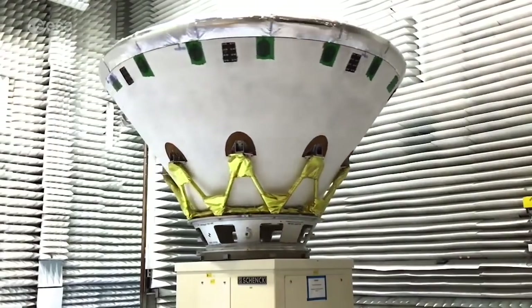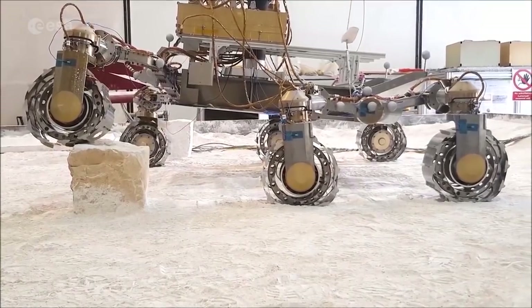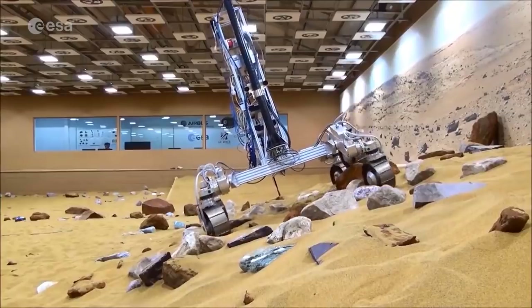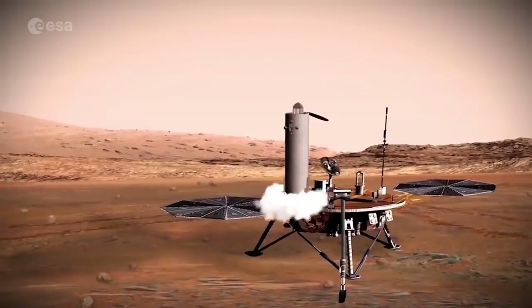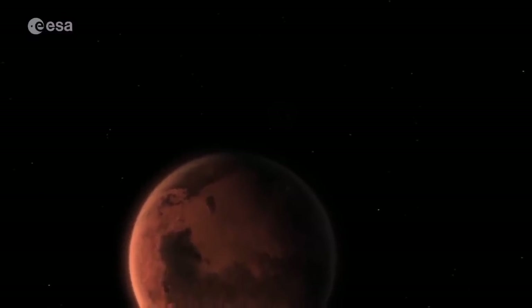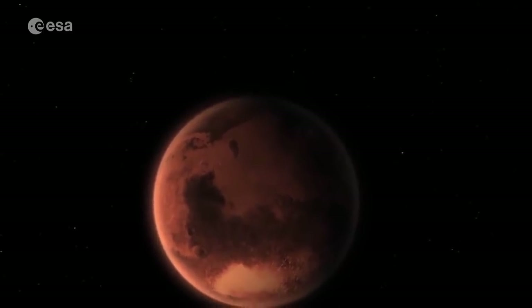ExoMars is an essential next step for ESA in the field of robotic space exploration, as it will provide key technology on landing, moving around, and sample collection on Mars and other planets. Later, a Mars sample return mission will even bring samples back to Earth for further analysis. By visiting our closest neighbour, we will also learn more about our own solar system and the habitability potential of other planets.